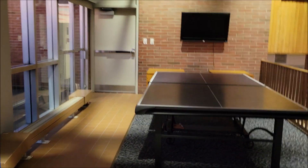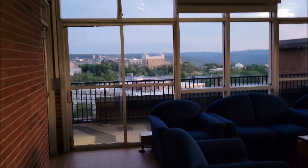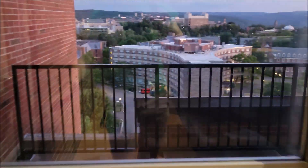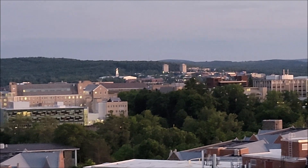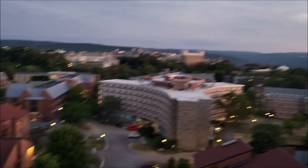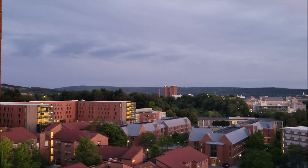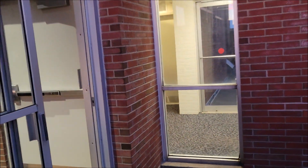If any of you have ever been to Cornell's North Campus, you probably know exactly where this is by now. We're going to take a little look at another side of Cornell. We can see some of Cornell's central campus and more of North Campus, and that tall building in the distance is Bradfield Hall, which I have not yet filmed but will in the near future.